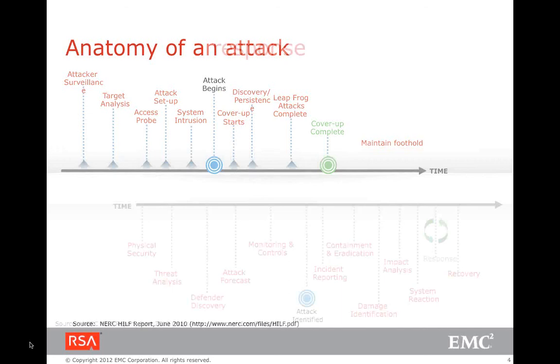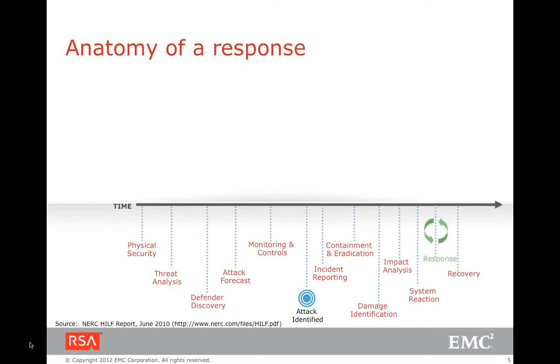We do our threat analysis, discovery of risk, intelligence gathering, and monitoring. At some point we identify the attack, then start root cause analysis and report on it. We try to contain the attack, do damage control, and eventually communicate to the external world that we have responded and recovered from it.